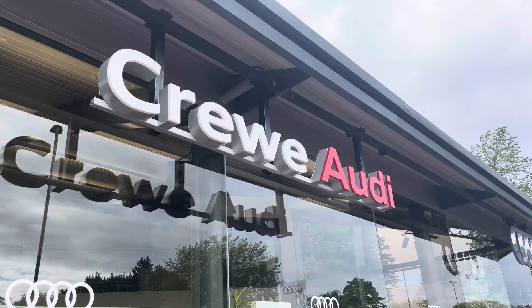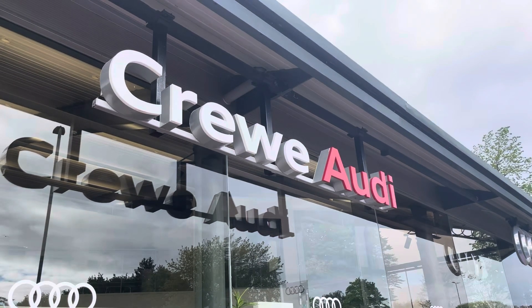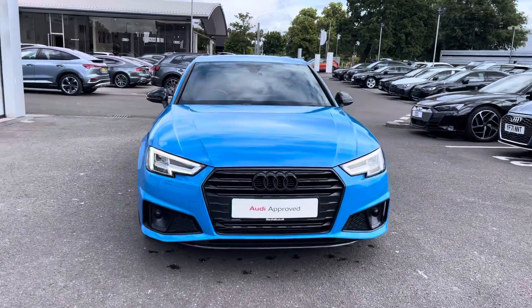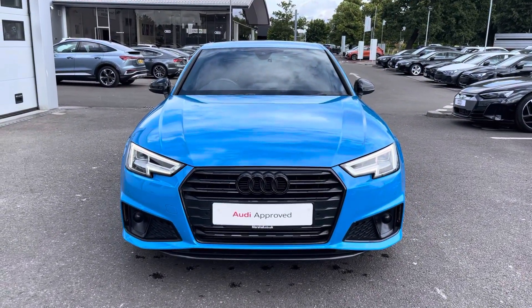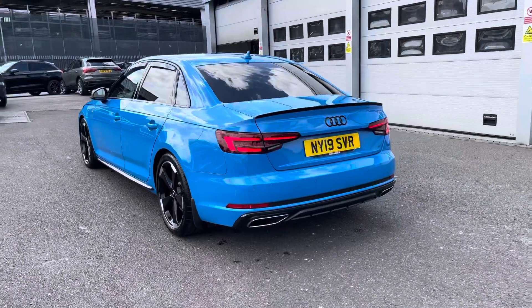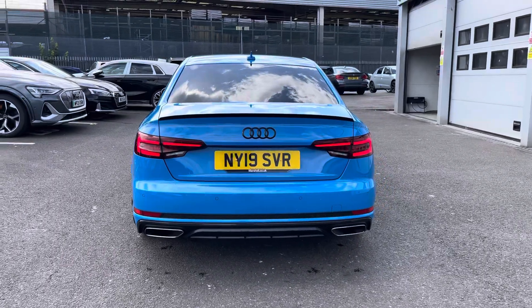Hello, my name is Jake, welcome to Crew Audi. Today we're taking you around this approved used Audi A4 Black Edition 35 TFSI. We can see that Turbo Blue solid finish, which continues throughout and really finishes the Audi A4 off nicely.